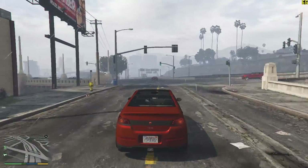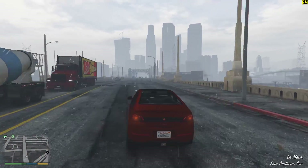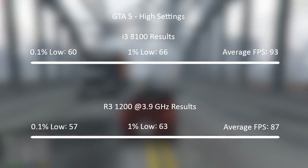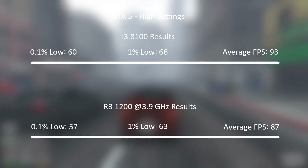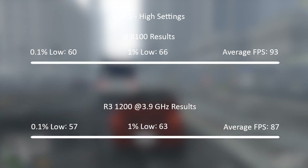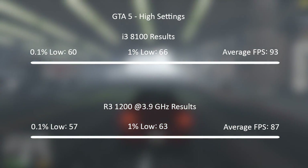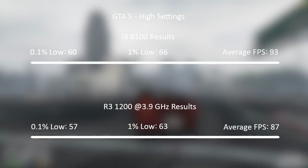GTA 5 first, at 1080p with high settings and MSAA off. The i3 8100 averaged 93 FPS over a half-hour gameplay period, with a 1% low of 66 and a 0.1% low of 60. The overclocked Ryzen 3 1200 came close with 87, 63, and 57 respectively, meaning neither CPU caused any stutter. At stock, the Ryzen 3 1200 can't really keep up, but overclocking on the AM4 platform made for a more competitive set of results.